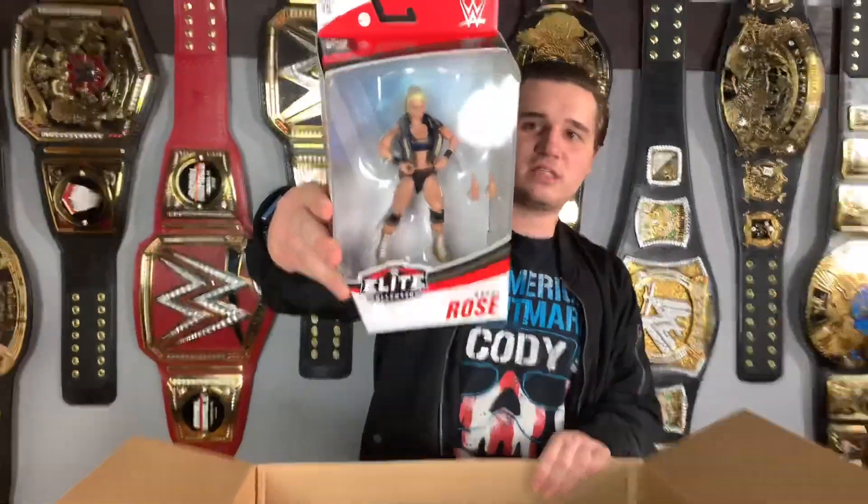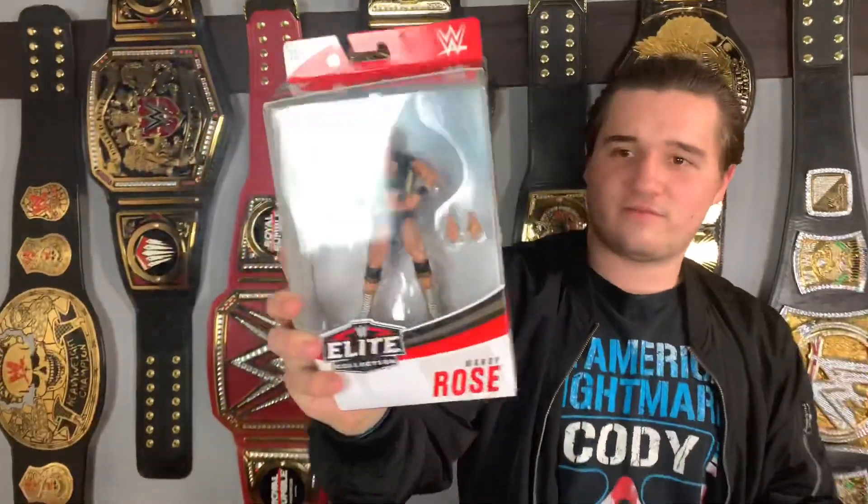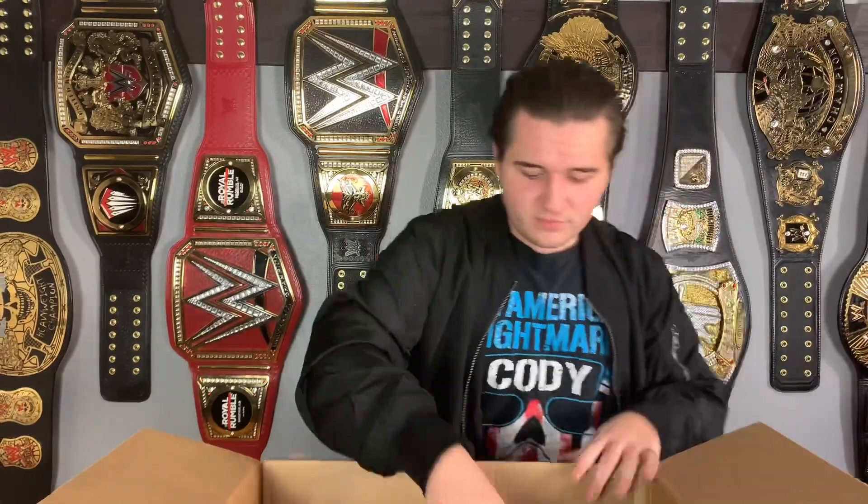Next up we have one of my favorite women in WWE — Mandy Rose, looking freaking awesome, very cool. I'm probably gonna leave this one mint in package because I have the original Mandy Rose, so might as well leave her first ever elite in the box.